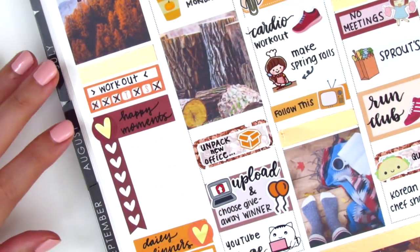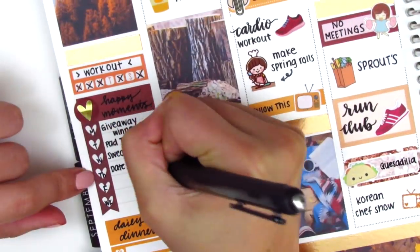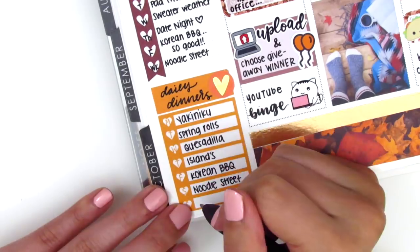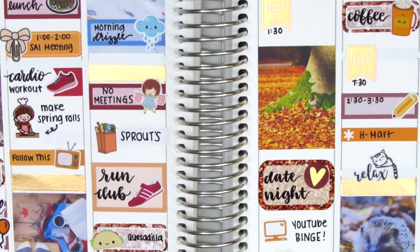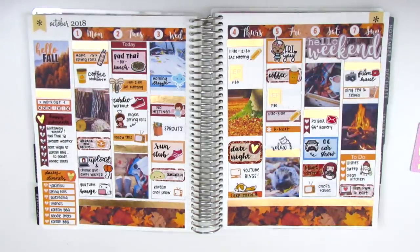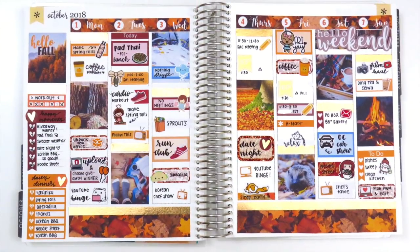I'm filling in my sidebar — I always track workouts, happy moments, and daily dinners every week because those are the most functional things I enjoy tracking. I also added a little flag cut from an appointment label sticker in my collection to fill some white space on Tuesday and add more color. I'm showing the leftover stickers from this week's kit, which I'll include in a giveaway coming up in a couple weeks, so be on the lookout. This is how my spread turned out — I really love it. It totally screams fall to me, which is really exciting. I hope you enjoyed this too. Let me know if you have any questions, and thank you for watching. I'll see you in my next video. Bye!